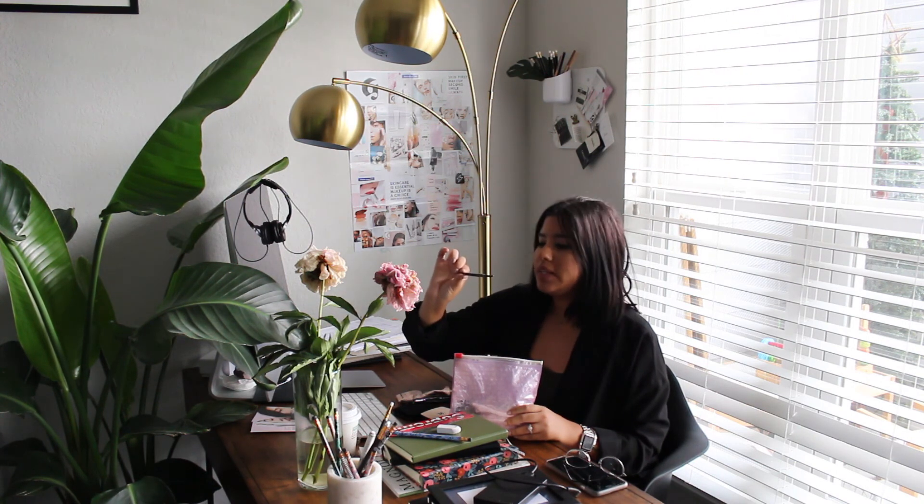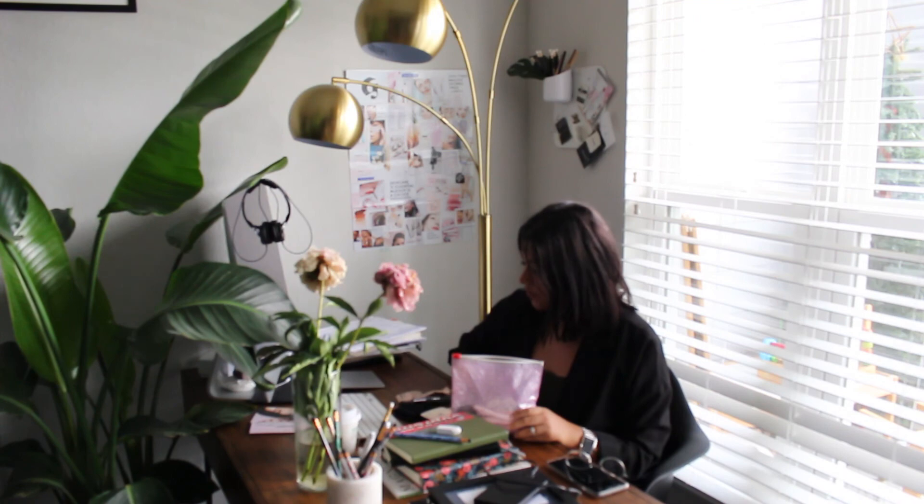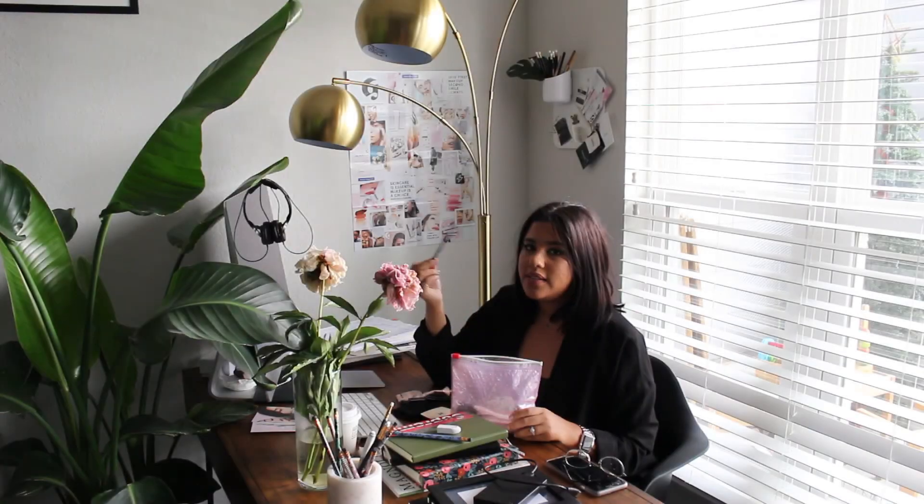I have the NYX brow pencil in black. I don't know where my caps went but I love it — I love the spoolie. It's the closest thing to the Anastasia Brow Wiz. I go through this really fast, so I buy the cheaper ones.